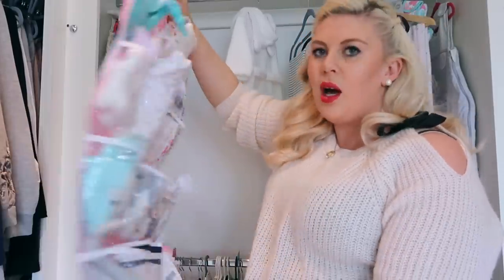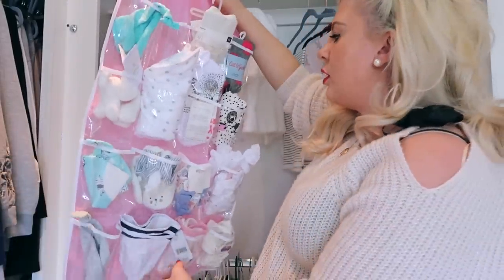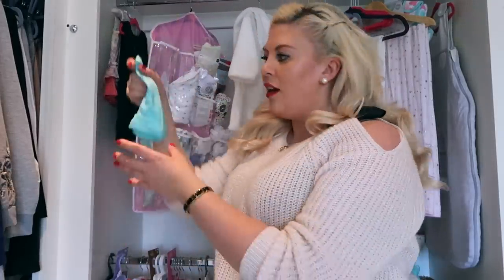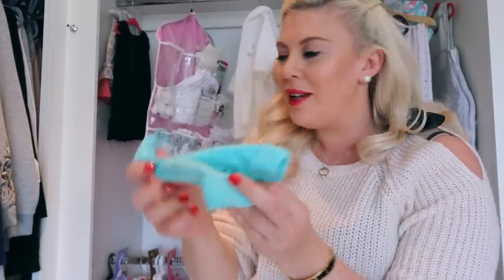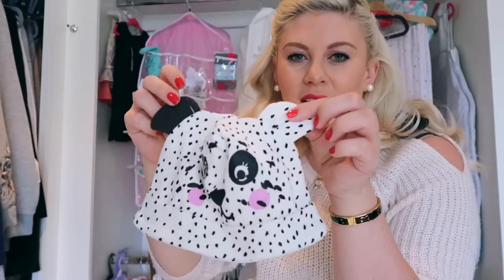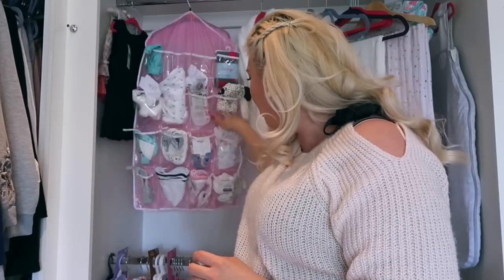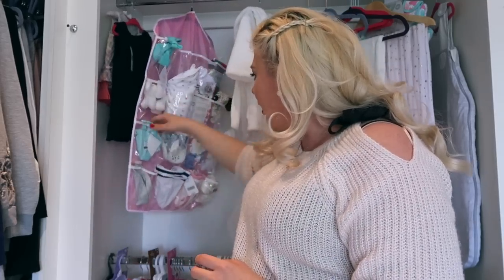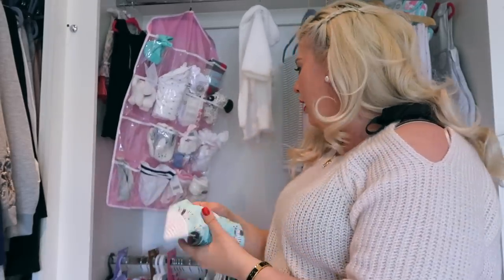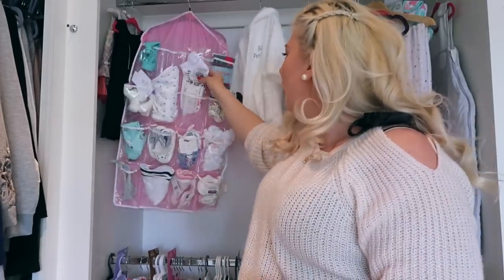I wanted to have a place for all her little things because with Darcy these are the things that just got lost. I had a chest of drawers but I mainly just lost things. So I went on Amazon and bought a hanging shoe storage thing - I'll link one below. In it I've put things like her little tiny hats - you might remember this one from my announcement - hats, tights, socks, booties, headbands, and little dribble bibs.